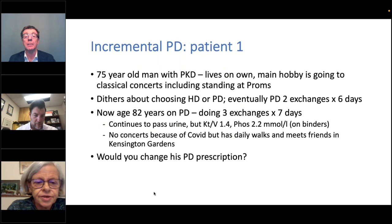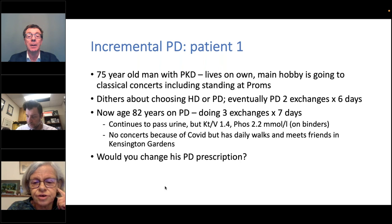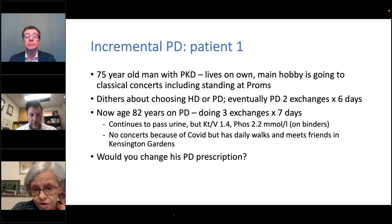Just two very quick examples. This is a 75-year-old man with polycystic kidneys who liked going to classical concerts including standing at the Proms concerts in the Royal Albert Hall. He spent a long time dithering about choosing hemo or PD and eventually started on PD with two exchanges for six days. He's now aged 82 and we have gradually increased his dialysis to three exchanges, seven days a week. He continues to pass urine and does have a low KT/V and slightly high phosphate. He can't go to concerts because of COVID, but I frequently meet him and his friends on my daily walks. I haven't changed his PD prescription because I think putting him up to four exchanges would certainly impact his ability to do his three-mile walk every day.